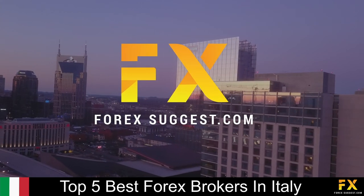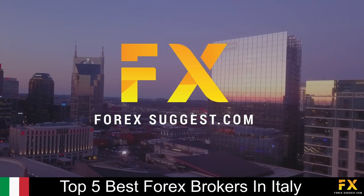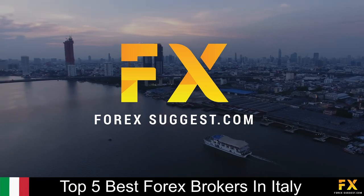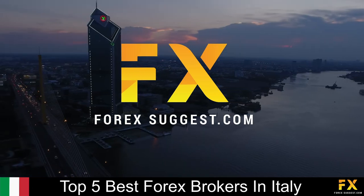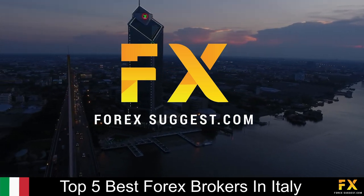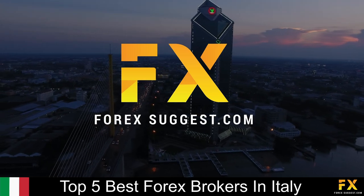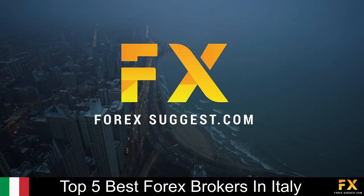And those are some of the top 5 best Forex brokers in Italy on our list. Be sure to subscribe to our channel, and leave a like if you enjoyed this video. Leave us a comment on what you would like to see next, and let us know which online broker is your personal favorite. To open an account with Forex Suggest, click the link in the description. Thanks for watching, and good luck with all your trading activities!